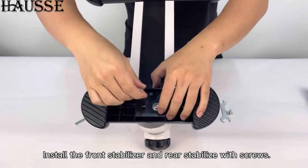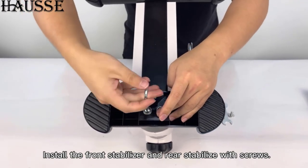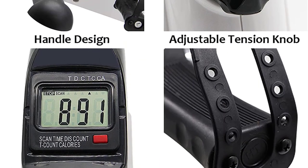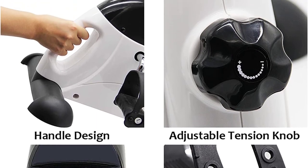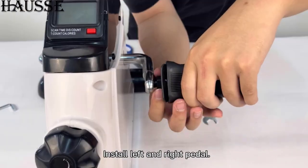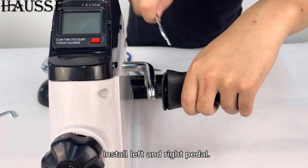One of the standout features of the Haas Portable Exercise Pedal Bike is its portability. With its lightweight design and compact size, you can easily take it with you wherever you go. It's perfect for individuals with busy schedules, frequent travelers, or those lacking space for larger exercise equipment. You can conveniently fit in a quick workout session while watching TV, working at your desk, or even enjoying some outdoor scenery.